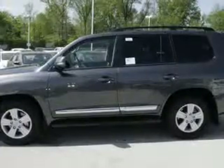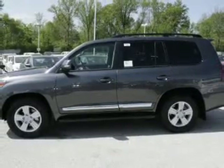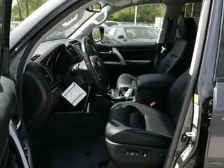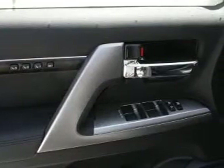Reach your destination effortlessly with GPS navigation. Premium wheels lend a distinctive appearance. Treat yourself to the splendor of a premium sound system. You will appreciate the safety feature of anti-lock brakes.